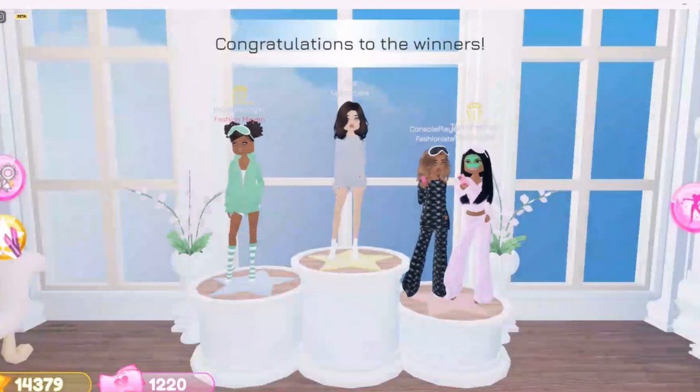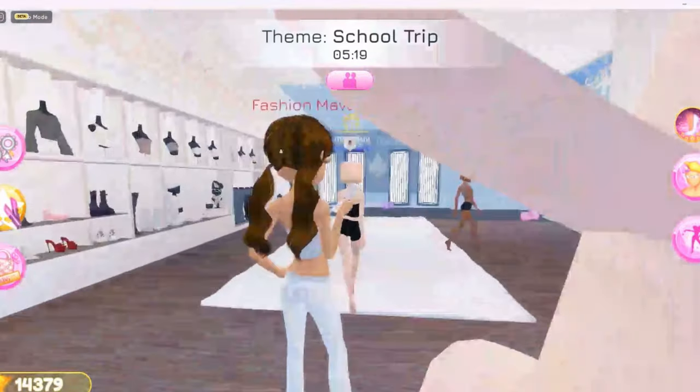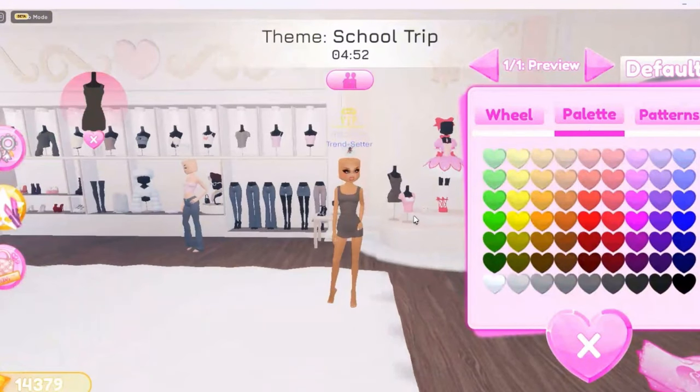We didn't win but that's totally fine. Let's now make an outfit with the new dress and see how it's gonna look. It looks so good. And there is also a type 2 option.